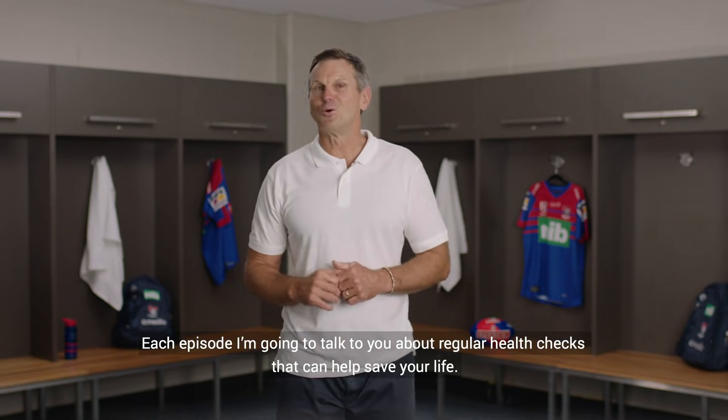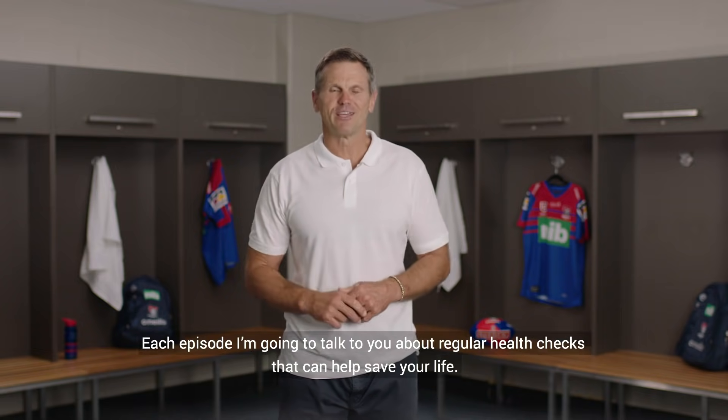G'day, welcome to Check Yourself. Each episode I'm going to talk to you about regular health checks that can help save your life. Today's episode is about skin checks.